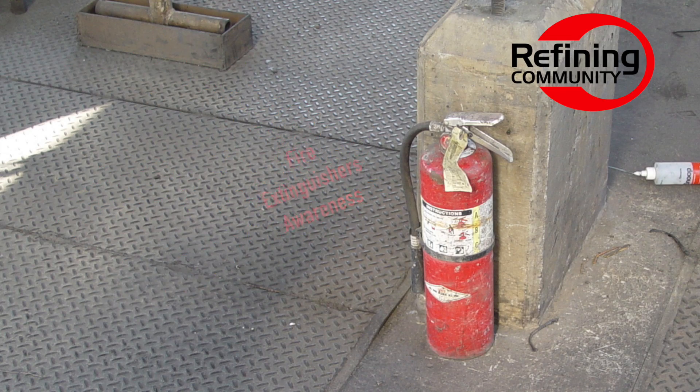One of the things I can't understand is how we've had major accidents happen and we haven't learned from our mistakes. This is Gary from Refining Community, and I've wanted to bring everybody's awareness to fire extinguishers.